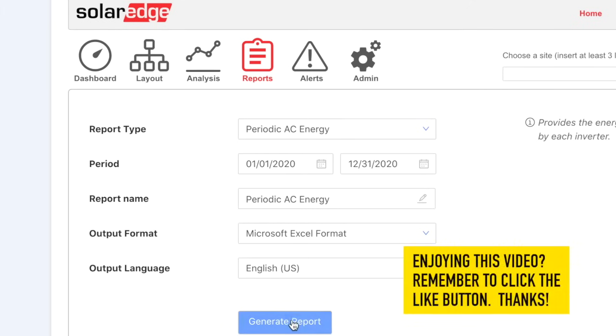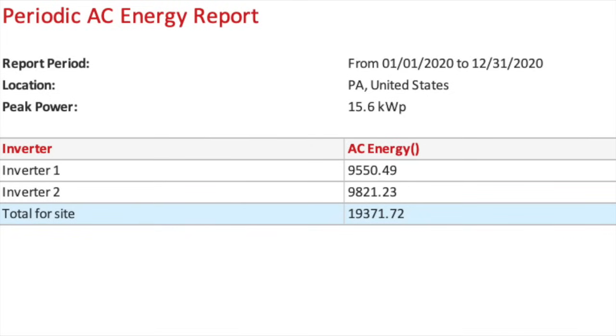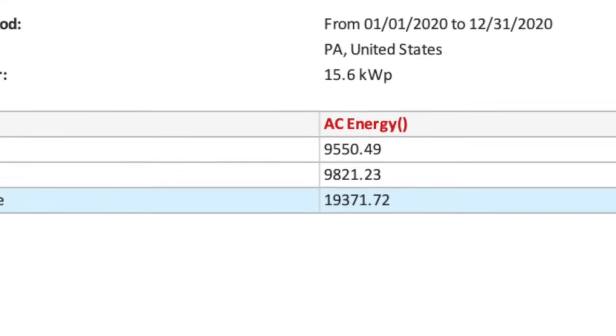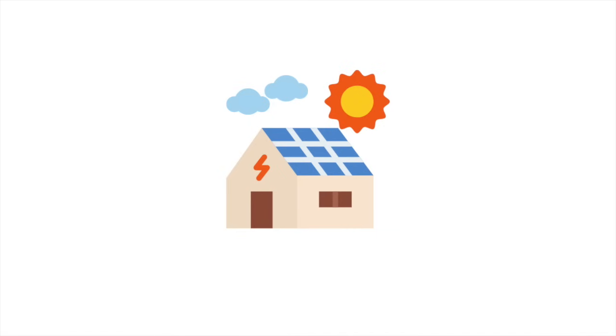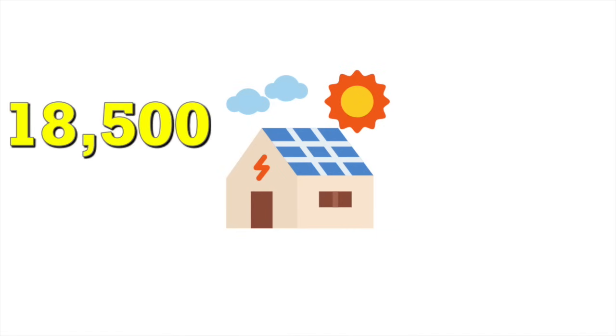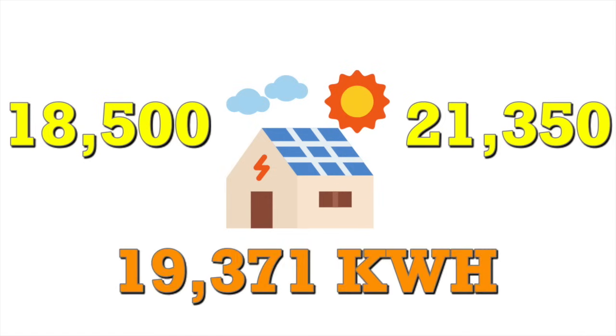Even though I installed this system about two years ago, I am still amazed at how accurate the modeling was. Here's a report from the past calendar year — you can see I have two inverters and what each produced. In total, the 48 solar panels produced over 19,371 kilowatt hours. The lowest estimate beforehand was 18,500 and the highest was just over 21,000, and incredibly, with weather changes, snow, shade, and debris on my panels, the actual production number was almost directly in the middle.